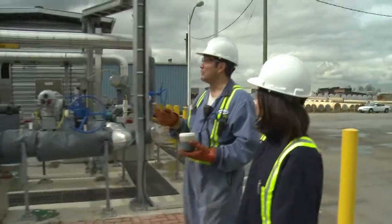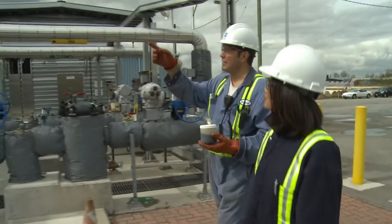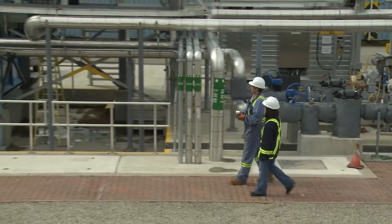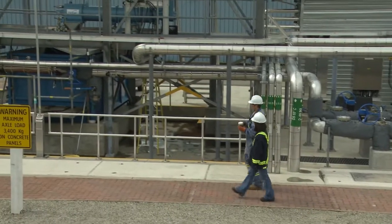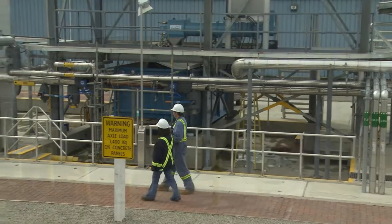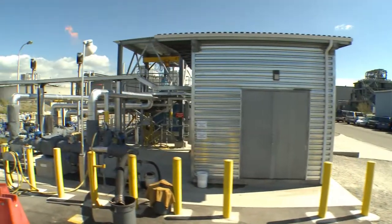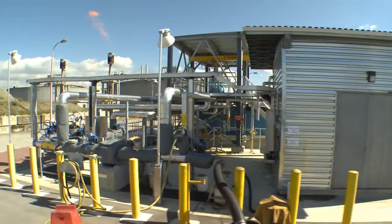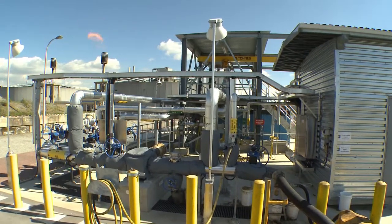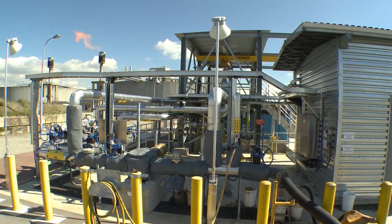Test operation of the co-digester is continuing as Metro Vancouver prepares to bring the facility up to its full capacity. At that time, the system will have a capacity of roughly 50 cubic metres per day, or roughly four truckloads daily, potentially reducing 1,500 tonnes of carbon dioxide emissions and generating $490,000 worth of biogas every year.